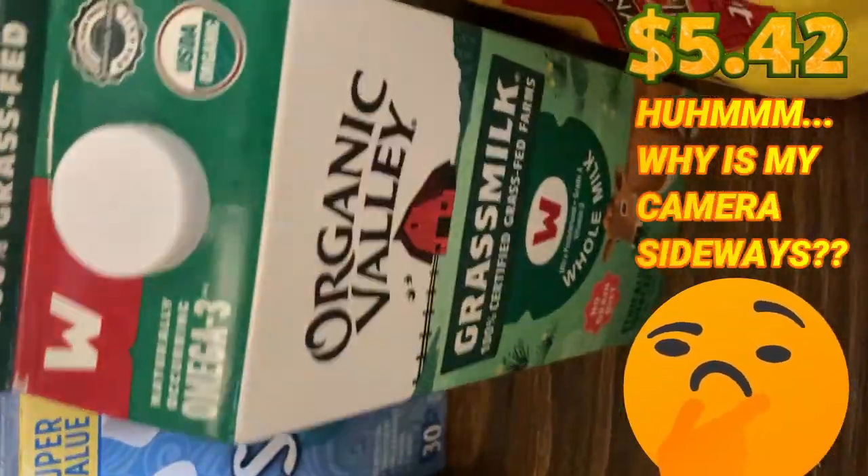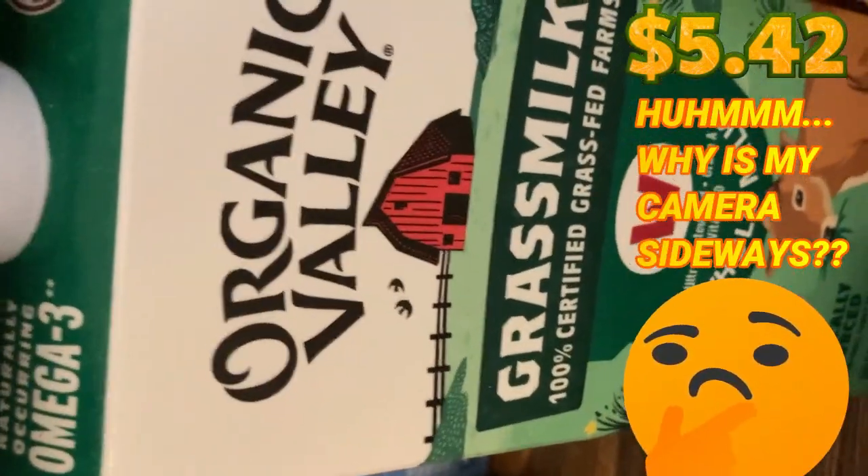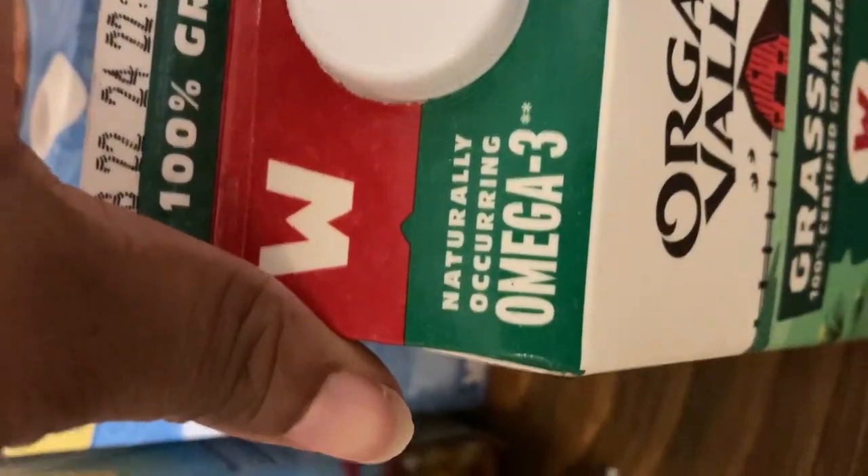And then we have grass-fed milk for the cereal. I'm going to tell you something — this is the best milk out there. Grass-fed, 100% certified. Omega-3. It's the best milk out there.